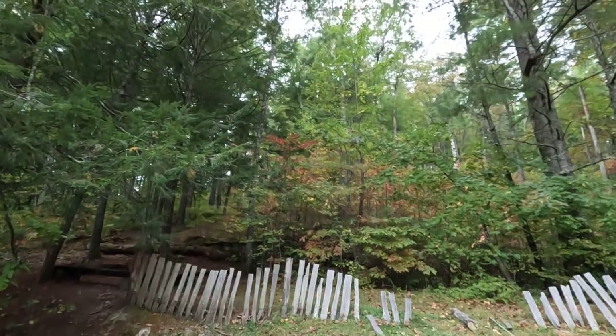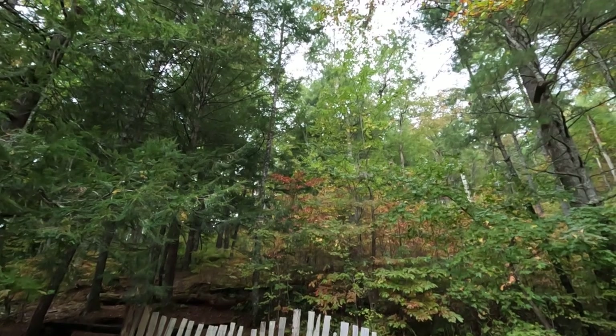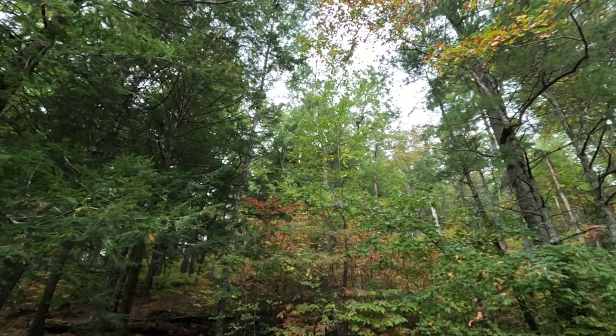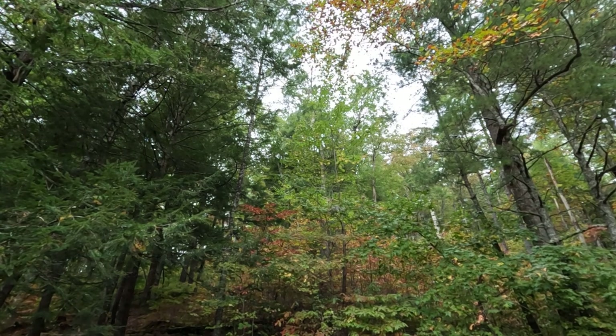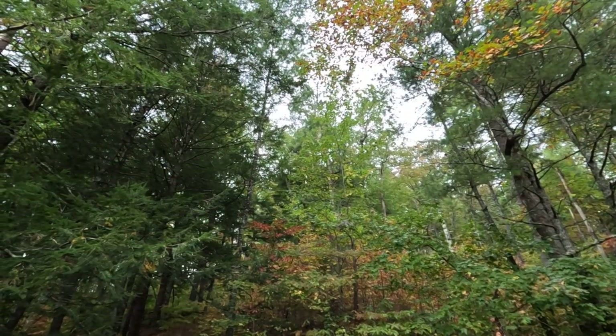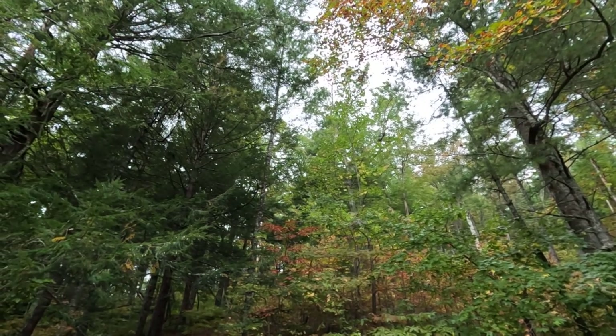Y'all, I'm zooming in real close — I don't know if y'all can see, but up in there there's a mother and two cubs up in the top of the tree. That was a nice sight to see. But y'all, be careful when you see cubs and the mama bear.